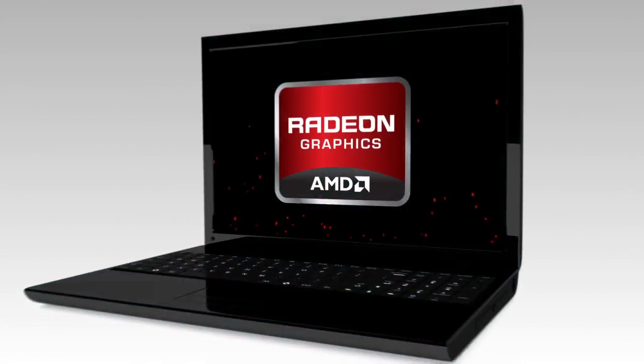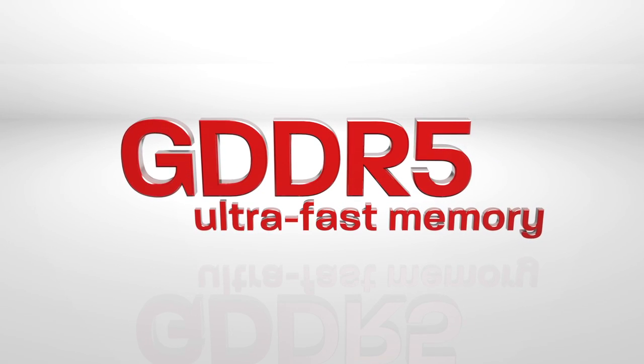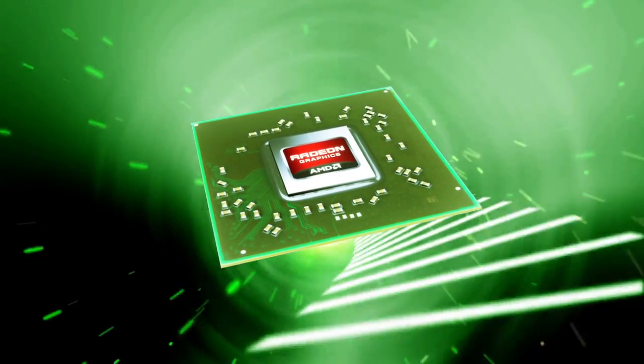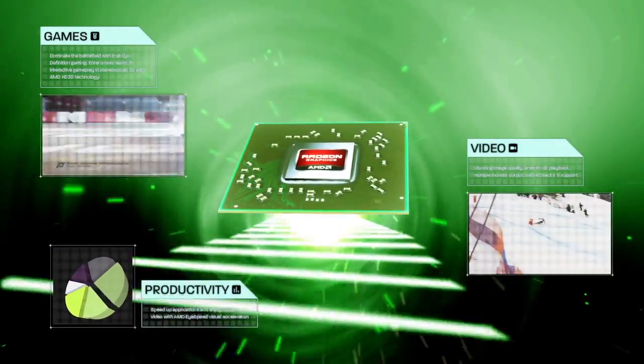AMD Radeon HD 6000M Series GPUs with GDDR5 Ultra Fast Memory unleash the full graphics processing power of your computer. The GPU is the center of your visual universe. It powers your games, your movies, and pretty much everything visual you do that matters.